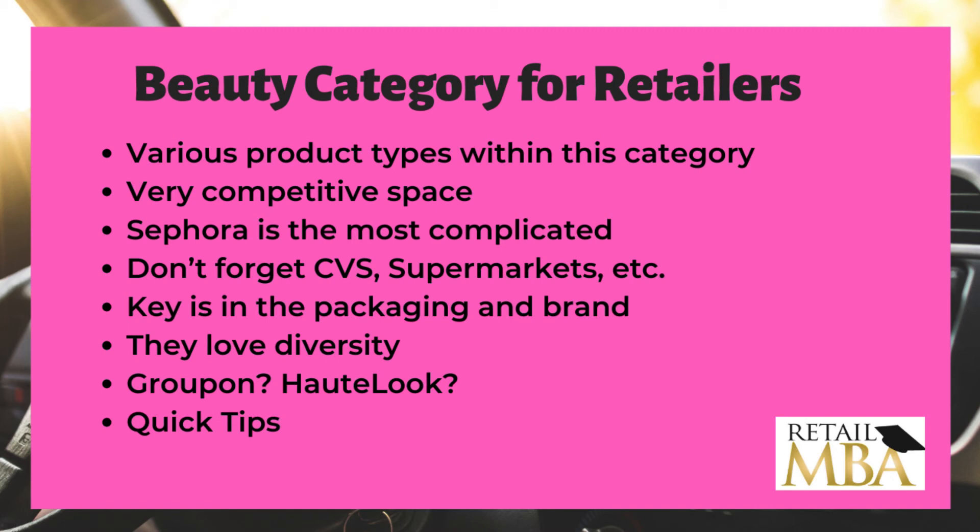A lot of these retailers love diversity, so if you are a diverse supplier, definitely explore getting a certification. This basically means you're a minority-owned company — retailers love that. There are organizations that handle this, and I have separate trainings on certifications. You can check our free 90-minute training on retailmba.com. Generally, retailers love diverse suppliers because in certain industries, diversity is common with their audience and they care about that.